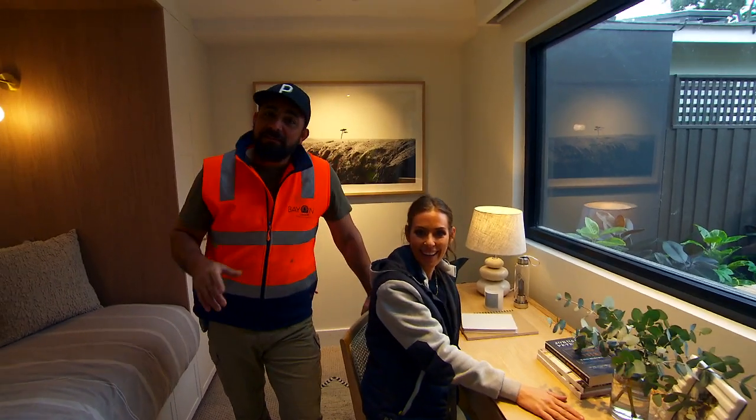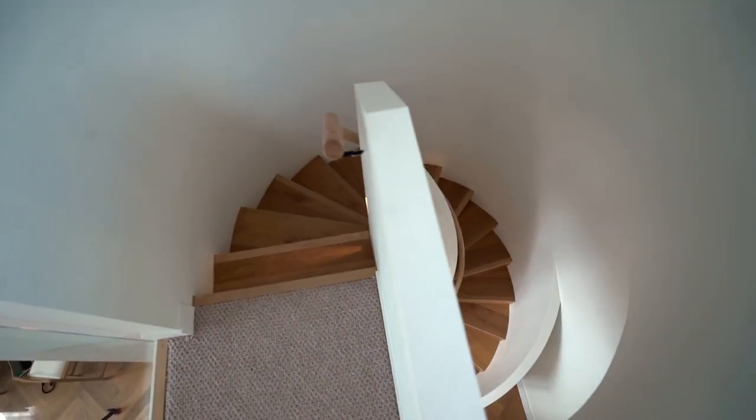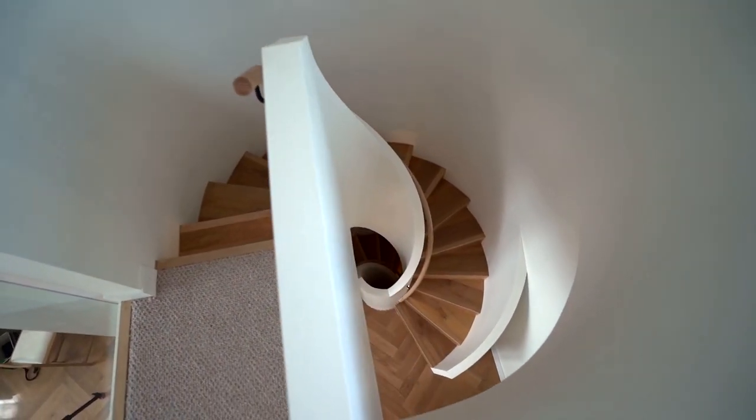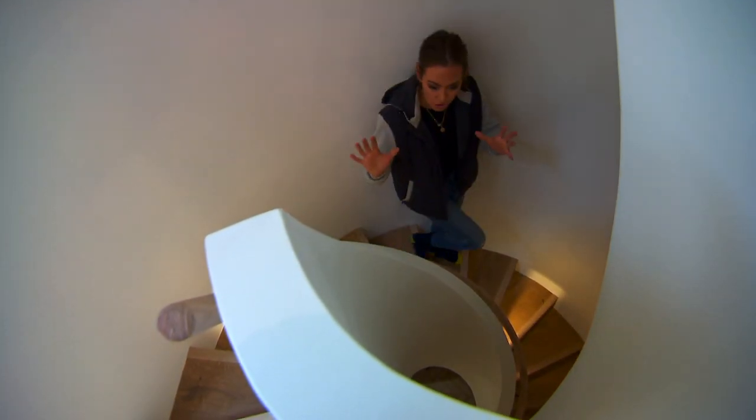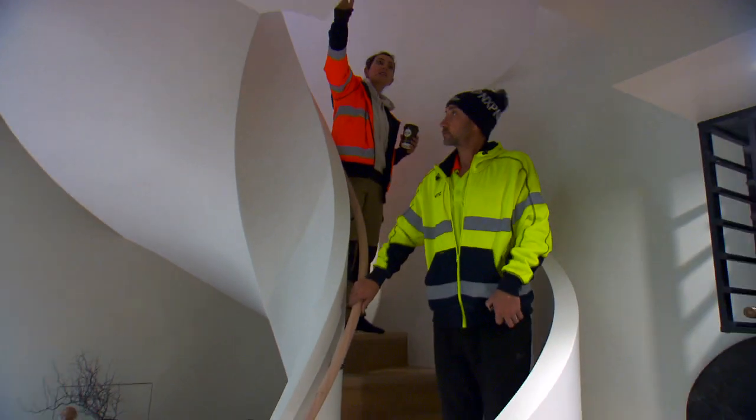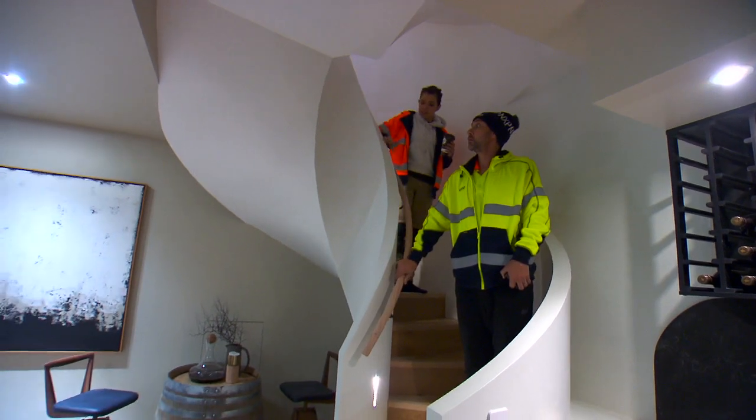Now guys, if you like this space, come check out our wine cellar. Yeah, I love the wine cellar. Come on down and check this out — look at this spiral staircase. It's sculptural. It's a piece of art in itself. It's seriously like an art structure, like it's a sculpture.